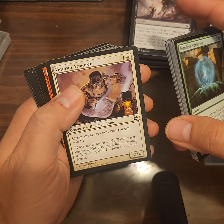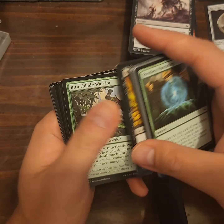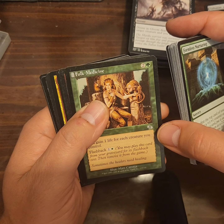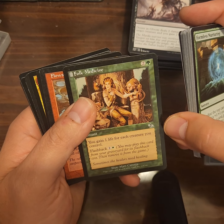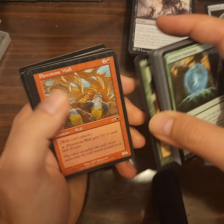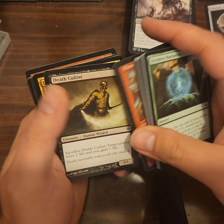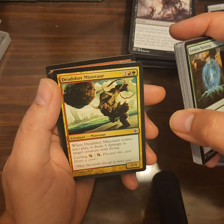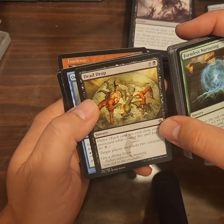Viashino Firstblade has haste and when it enters the battlefield it gets +2/+2 until end of turn, so it's a 4/4 when it first comes out — swing, attack, hit. Veteran's Armaments, Blade-Tusk Boar, Black Poplar Shaman, Bitterblade Warrior. Folk Medicine: you gain one life for each creature you control; flashback — you may play this card from your graveyard for its flashback cost then remove it from the game. Flowstone Wall gets +1/-1 until end of turn so at least it does some damage. Death Cultist, Deadshot Minotaur — I tried a minotaur deck years ago, but all the minotaurs were too expensive to put out.